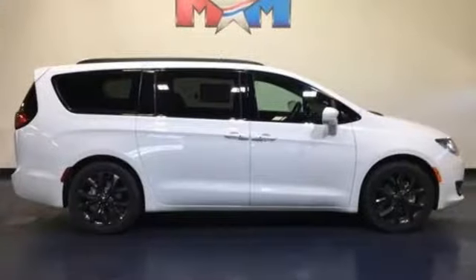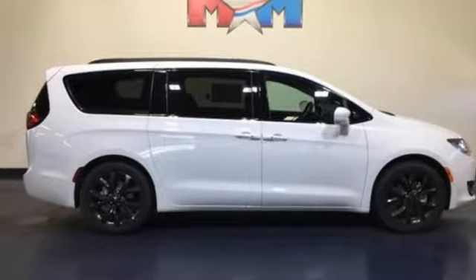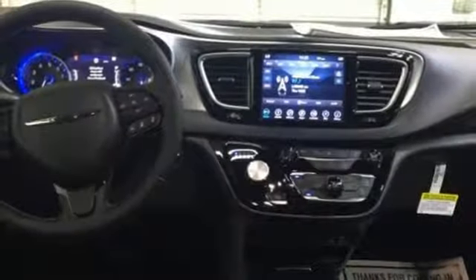V6 Engine, active grill shutters, gas pressurized shocks, and power heated mirrors.